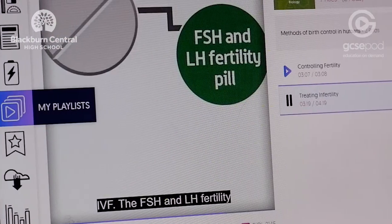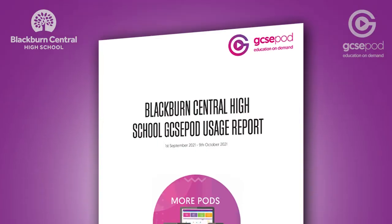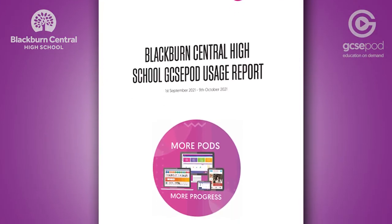What I also like about GCSEpod is the fact that it's got check and challenge questions. The pupils are able to collect their diamonds as they go along and they will know which ones they got correct and which ones they got wrong. We are giving rewards certificates and chocolates on a termly basis, and we are giving monthly usage, sharing that via the parent app with the parents as well, so they can keep in touch with where the students are up to.